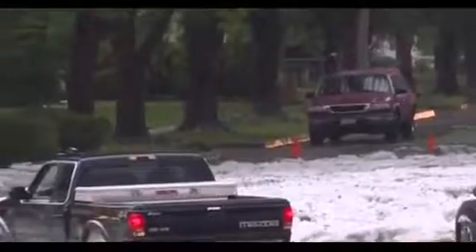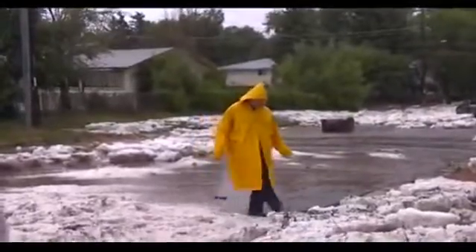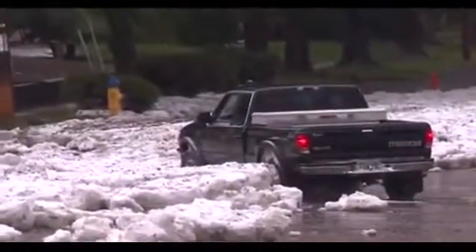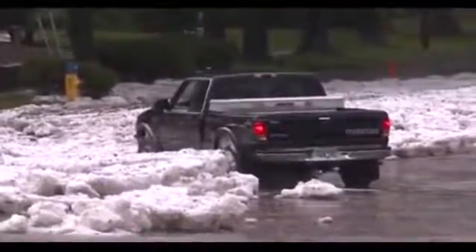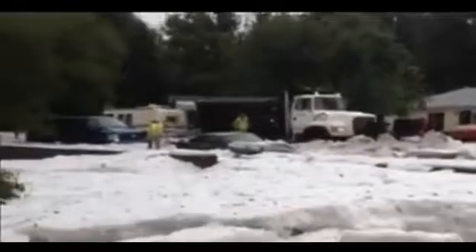Not only was flooding causing problems today, there was also the hail. This is some hail that was piling up near Union and Palmer Park. There was two feet of hail on the street, causing lots of problems for drivers. The hail was so deep the plows had to come out and help clear it, but it was so deep the plow actually got stuck.